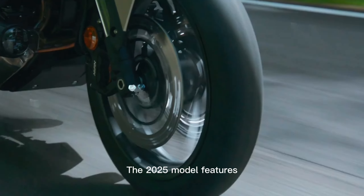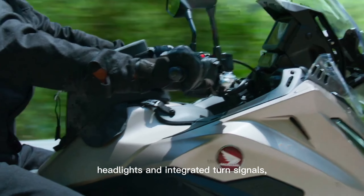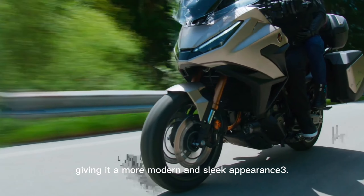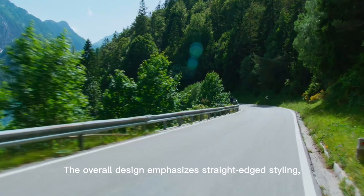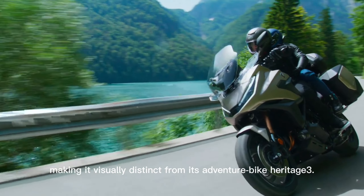Design: the 2025 model features a sharper front end with slimmer headlights and integrated turn signals, giving it a more modern and sleek appearance. The overall design emphasizes straight-edged styling, making it visually distinct from its adventure bike heritage.